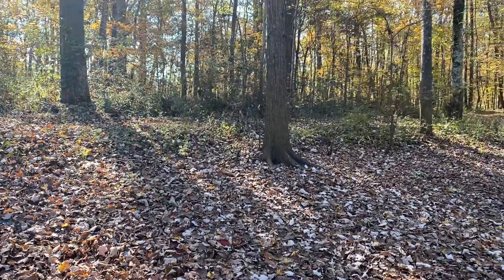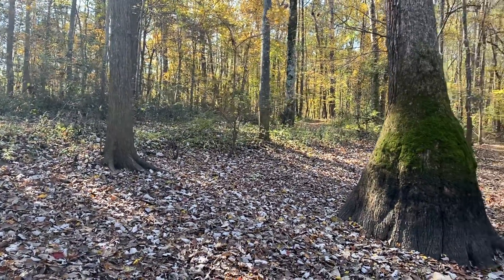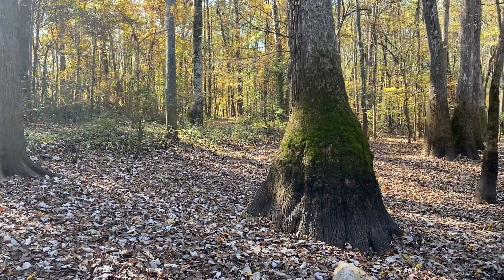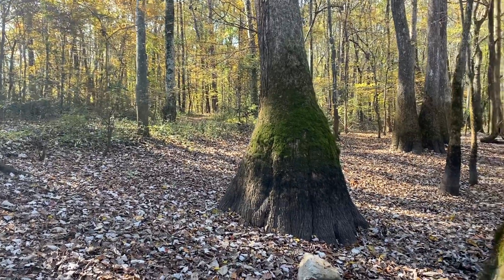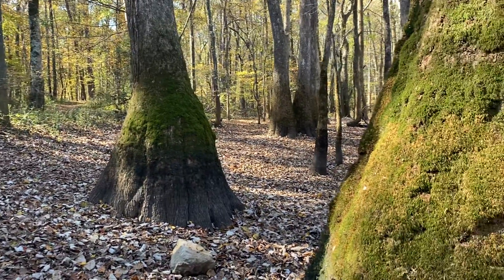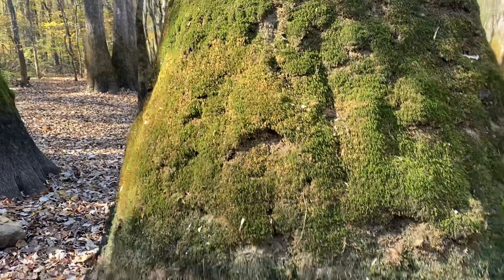That's one of the trails right there in front of me here within the preserve. And there's one of the large buttressed tupelo trees there. And here's one right in front of me.